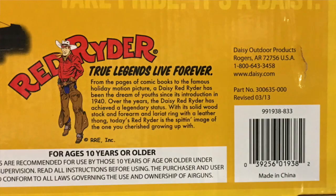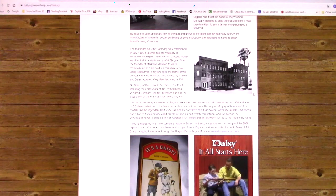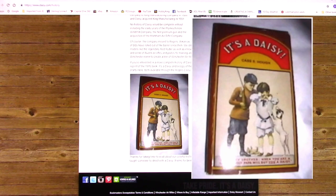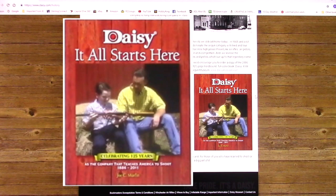And that is just truly a tragedy. I implore Daisy to bring it back — at least make an American version available so people have a choice, and make it clear where it is made. People are buying it thinking it's Made in America, and it's not. And that's sad, because it used to be.